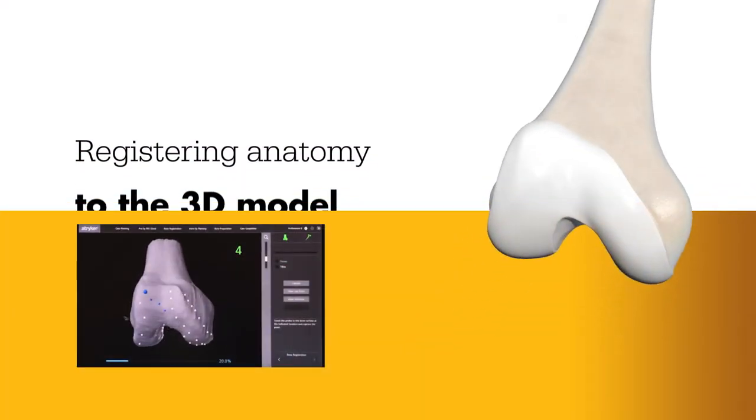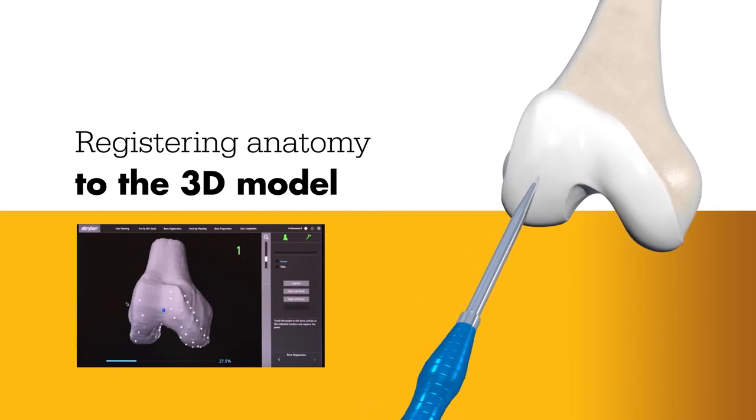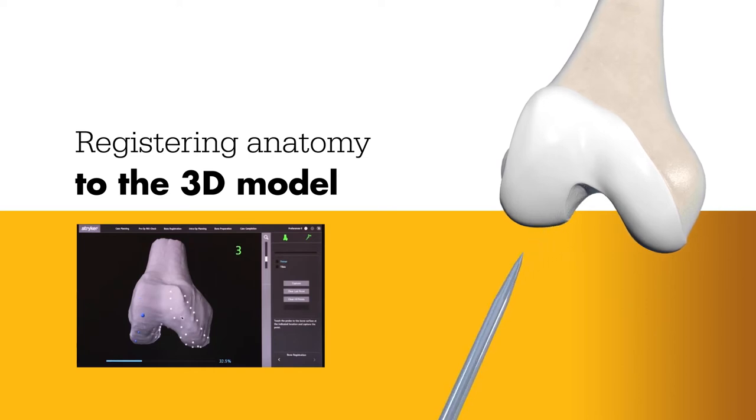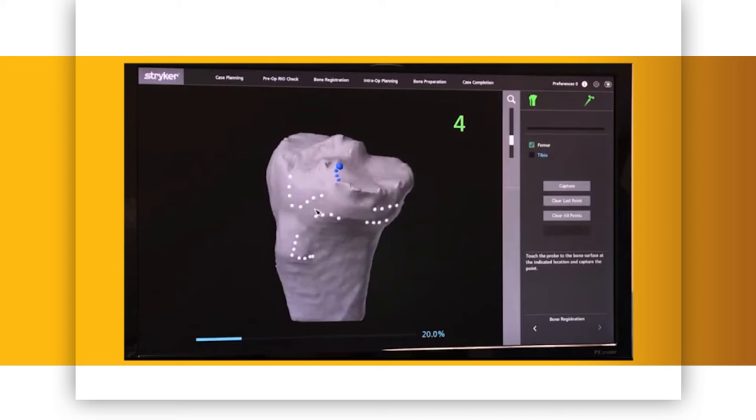During surgery, the surgeon locates points on the knee in order to register the anatomy in the Mako system. This process establishes the relationship between the patient's actual anatomy in the operating room and the 3D model that was used during the planning process. This step helps ensure the procedure is executed to plan.